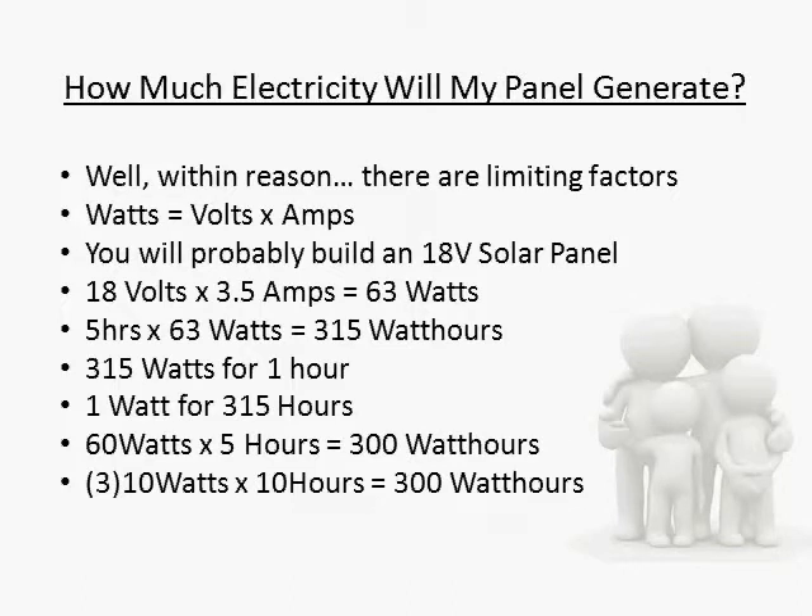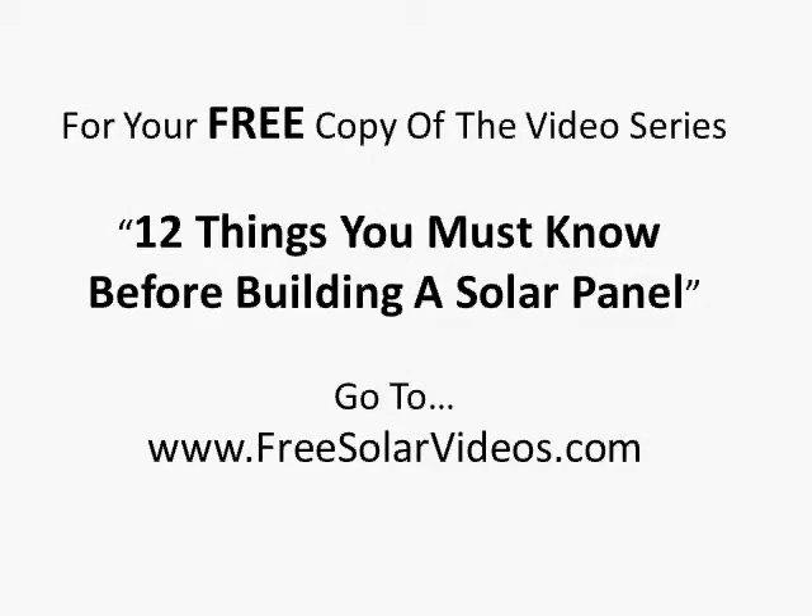So how much electricity does a homemade solar panel generate? You're building it, so as much as you want. Thanks for watching, see you in the next video.